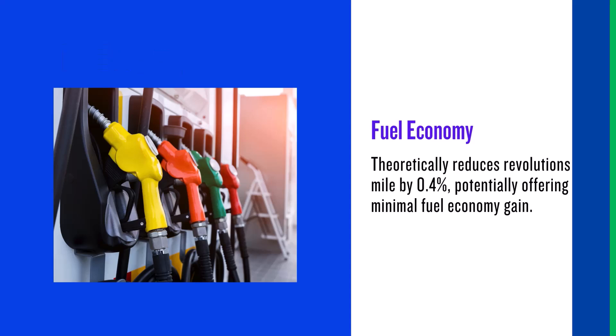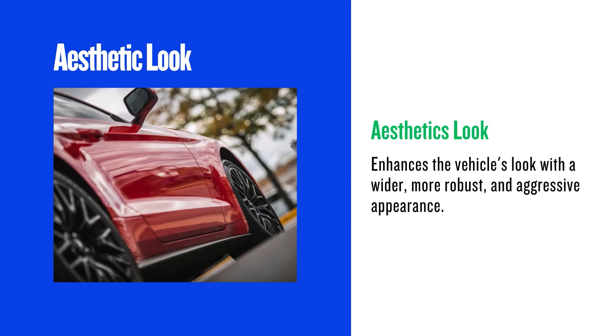The 265/70R17 has 0.4% fewer revolutions per mile. Theoretically, this might slightly improve gas mileage, but in real-world driving it's barely noticeable.